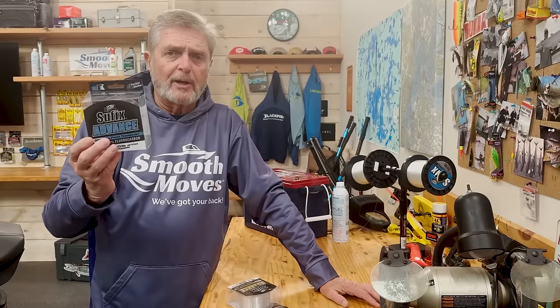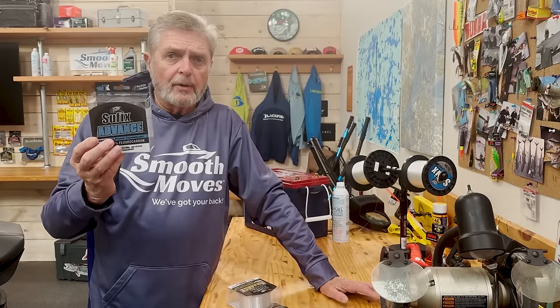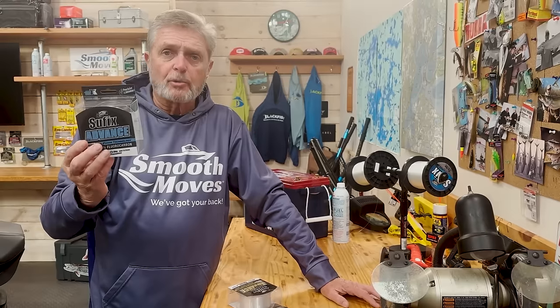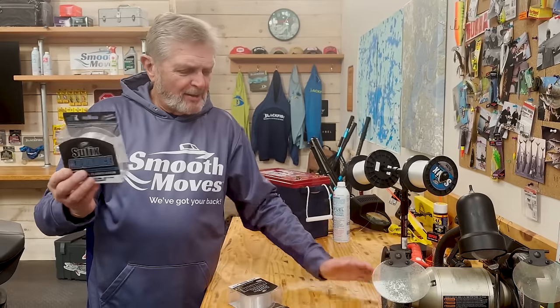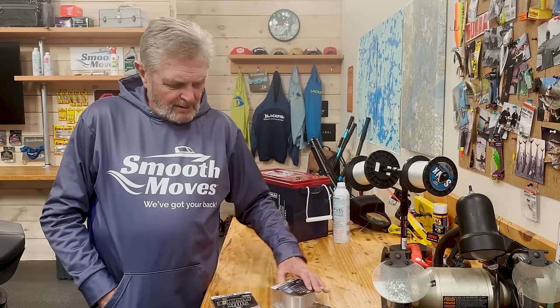I have some spinning rods that are just plain old fluorocarbon on them. I love particularly smallmouth fishing with jerkbaits. I'm just giving you a guide of what seems to have worked in so many different situations, but everything has got a time and a place.